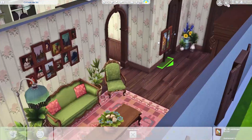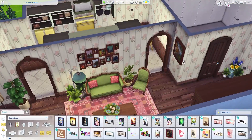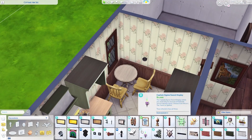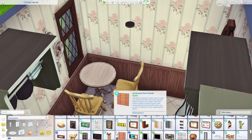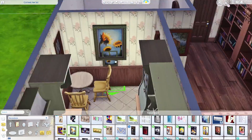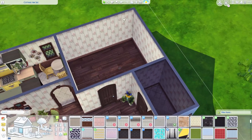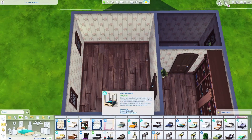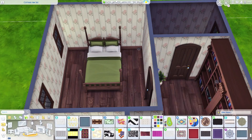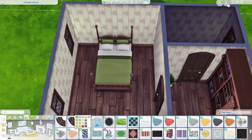The one thing I struggled with in this build is art — without it being too gaudy or not the right fit. Art was hard especially in the bedroom. In her bedroom I really struggled to find a good art piece that matched her vibe. The things I settled on are not great, so if you put this in your game and change the artwork in the bedroom, please show me what you do. I tried to download some art off of the gallery but none of them really looked right.